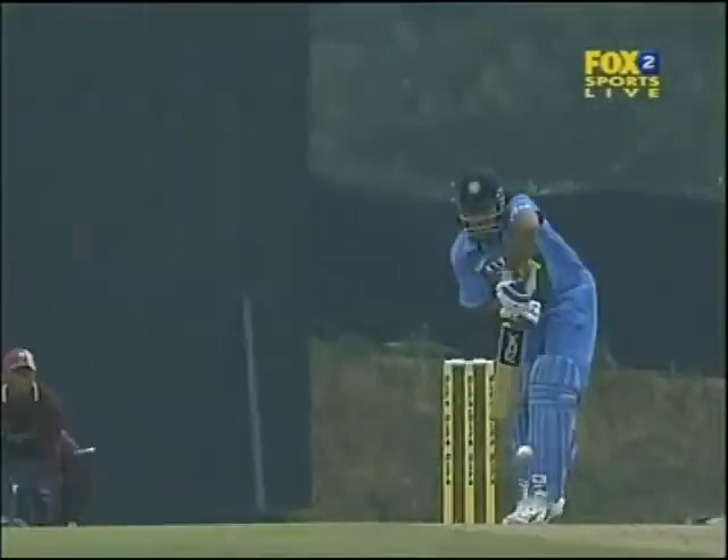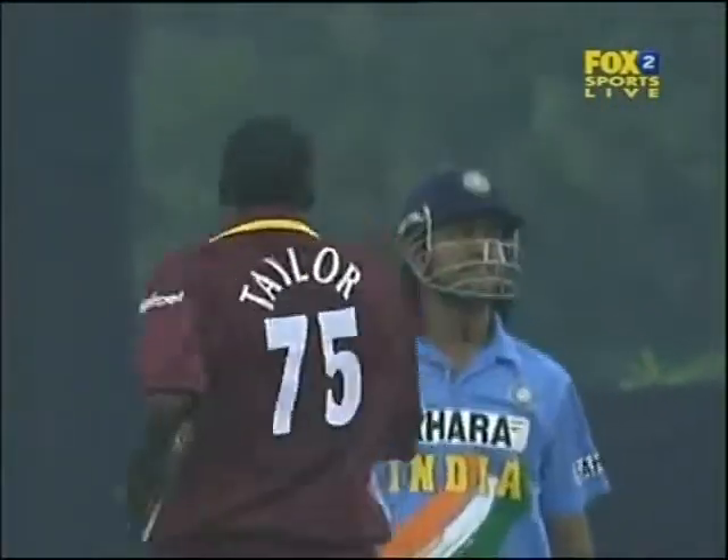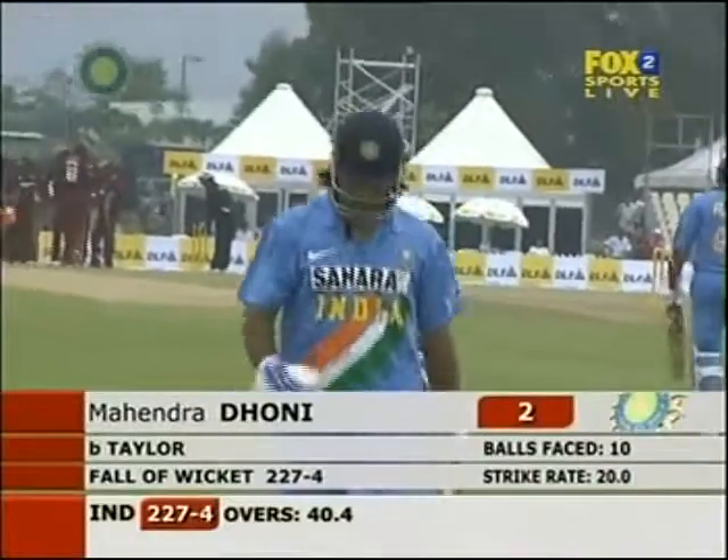Very erratic wicket. Take another look at this — there's not a lot that Dhoni did wrong there. Went on to the back foot, it just didn't get up. So it's not easy scoring runs here. MS Dhoni gone. India lost their fourth. It's now 227 for four.